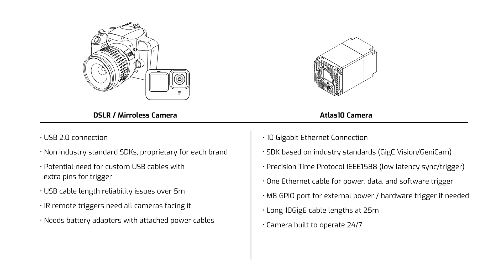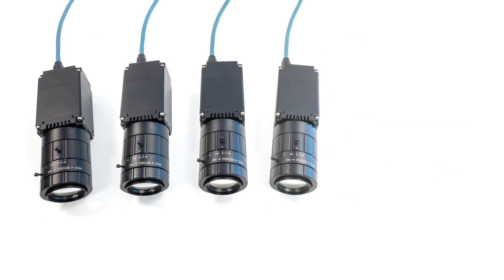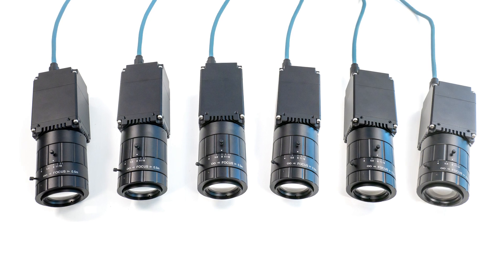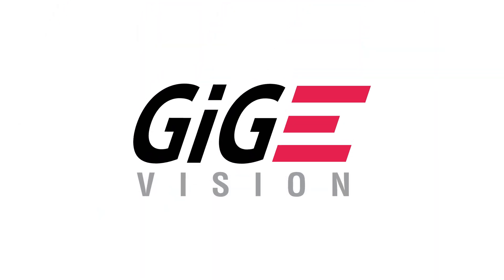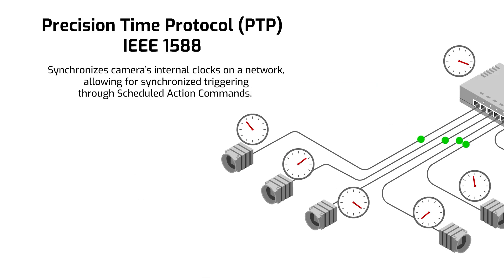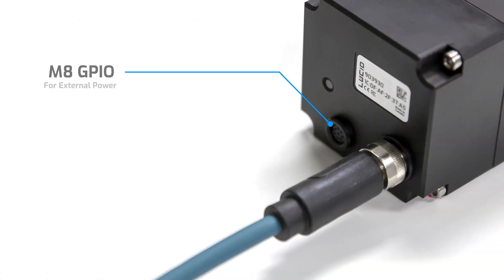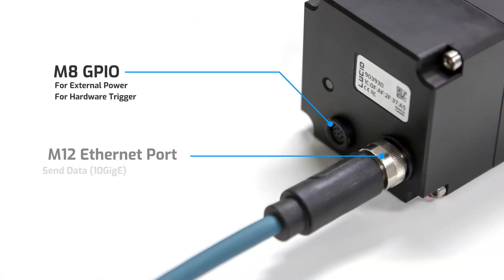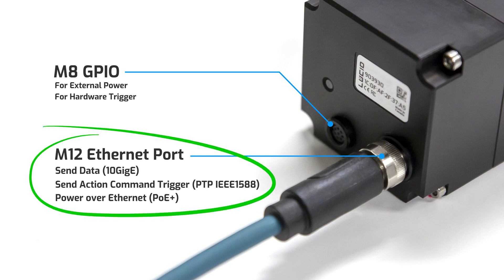The Atlas 10 industrial camera, however, is designed for synchronized multi-camera arrays operating 24/7, with true hardware and software triggering through industry standard camera protocols such as GigE Vision and the Precision Time Protocol IEEE 1588. Connecting and syncing multiple Atlas 10 units to create a camera array is simplified and made more efficient by utilizing just one ethernet cable per camera unit to trigger, send data, and power, thanks to the camera supporting Power over Ethernet as well.